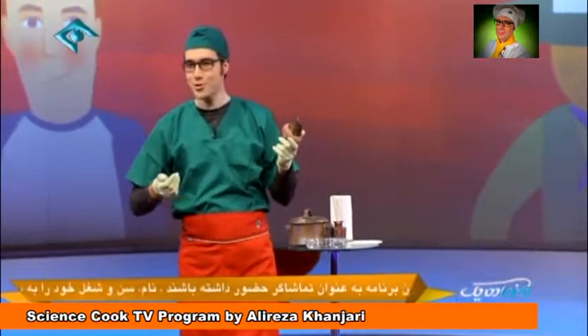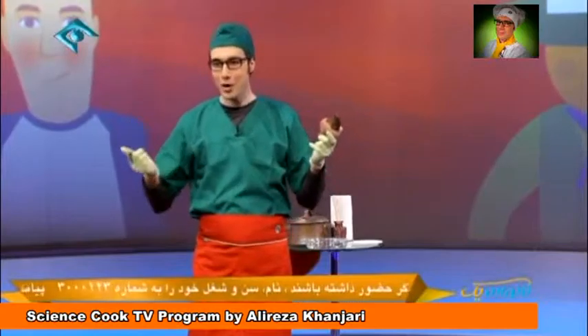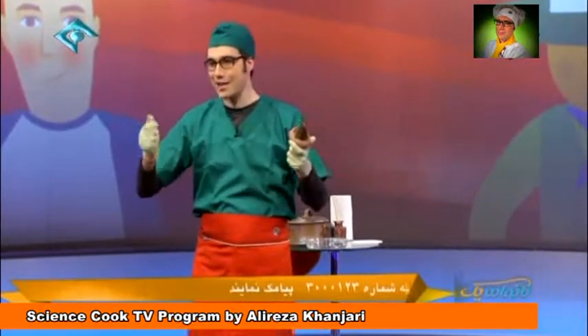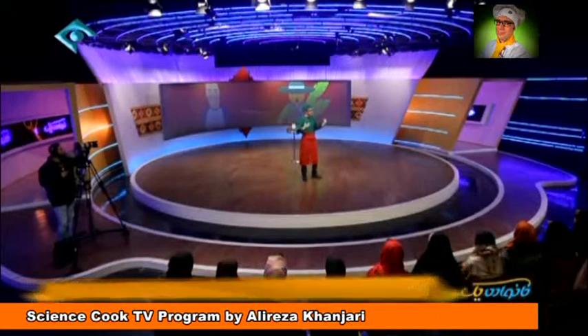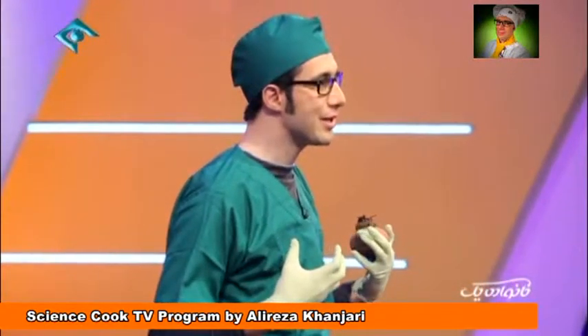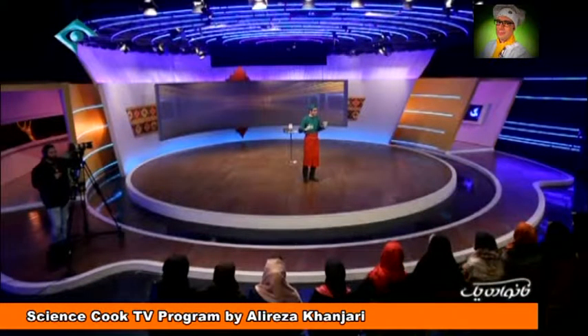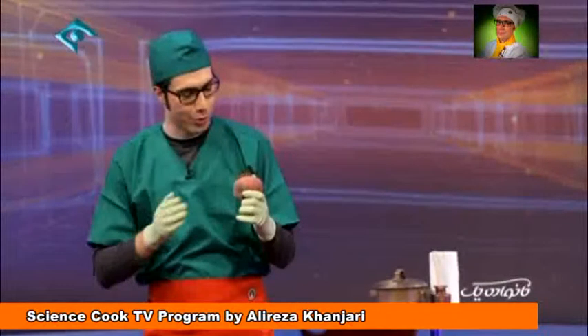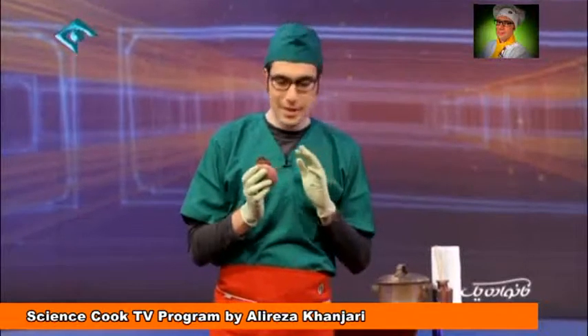Beets prevent senescence of our body. Eating some kinds of food, such as fast food, leads to the release of free radicals in our body. These free radicals enter the core of cells and change the cell structure, and finally they disrupt cell division and cause cancer. But when we eat beets, antioxidants protect our cells from free radicals and we have a healthier body.